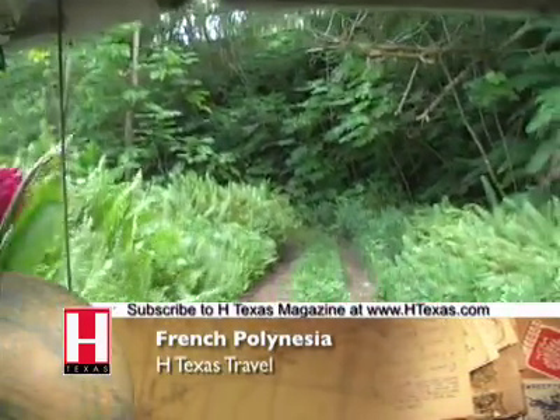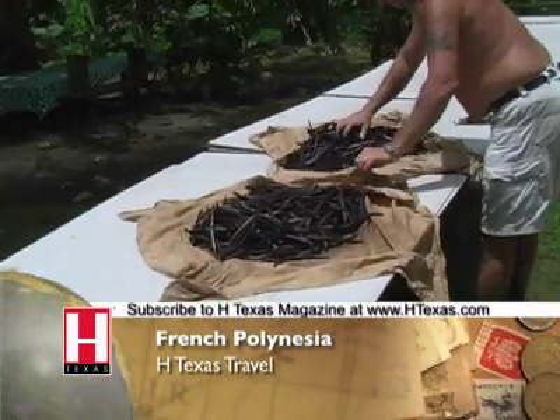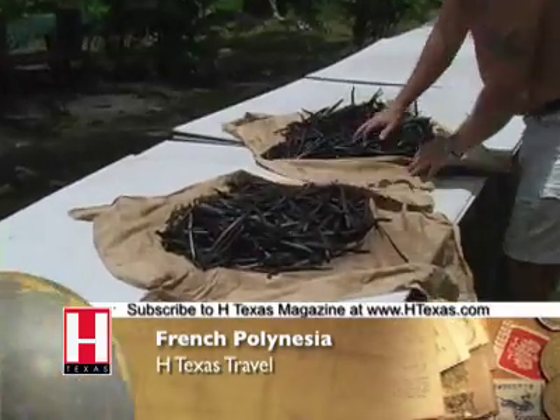A Frenchman named Franck leads our tour around the island. He knows the ins and outs of growing vanilla beans, pineapples, and papayas. He shows us how to make dinner plates out of hibiscus leaves.